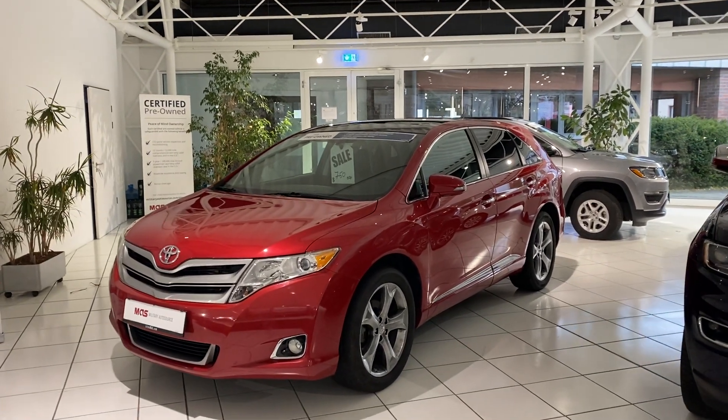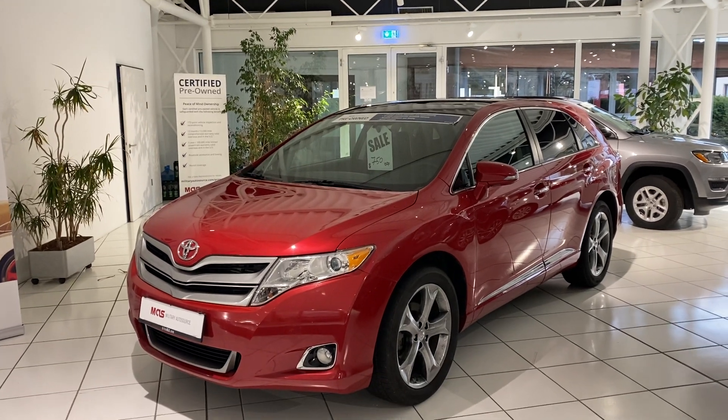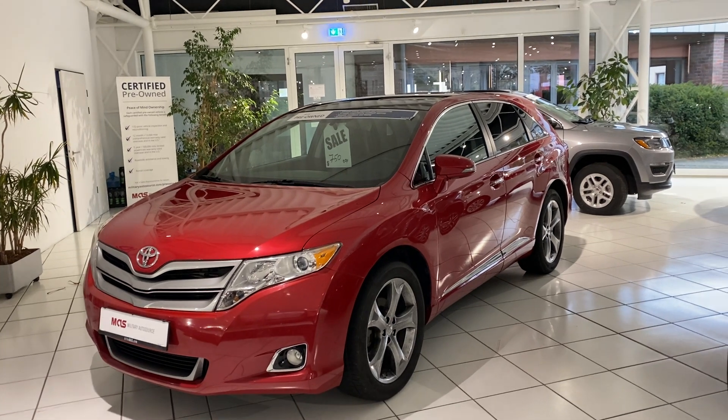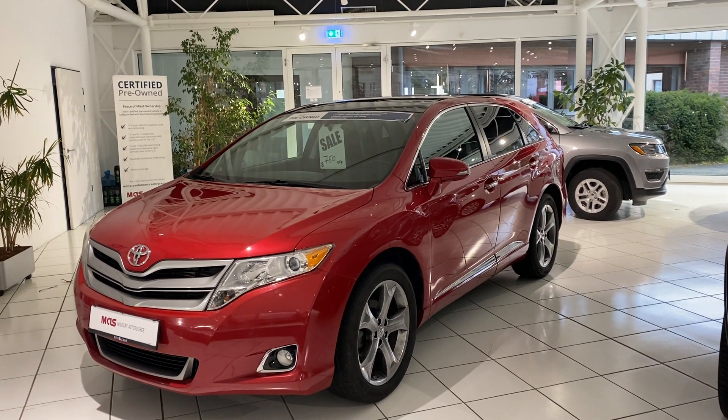Hi everybody, Military AutoSource here, contacting you from our pre-owned centre. Today we'd love to speak with you for a couple of minutes about a 2015 Toyota Venza which has just come into our inventory.